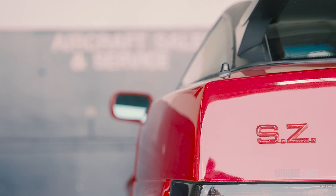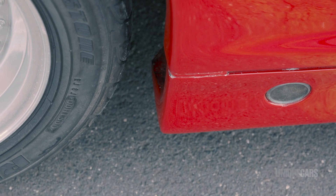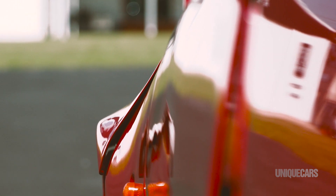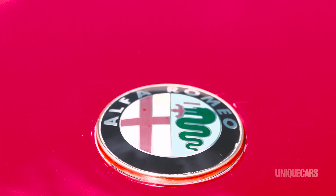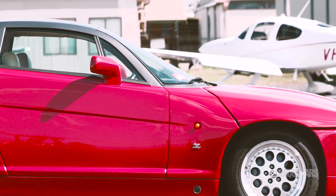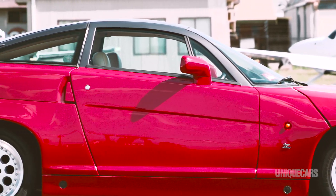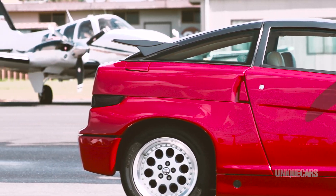A low-volume car, the SZ still has something of the hand-built feel about it, with its interesting panel fit and constant changes that seem to ensure that no two cars came out of the factory alike. The strong vertical lines in the design convince you that it's quite a tall car. But jump in and you realise that it sits very low, and the headroom is quite tight. But there's a beautiful airiness to the cabin, with a huge glass area and delicate pillars.